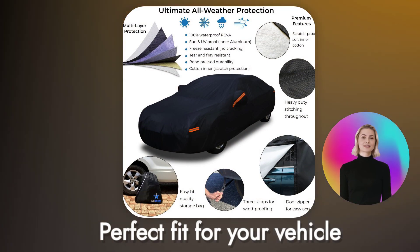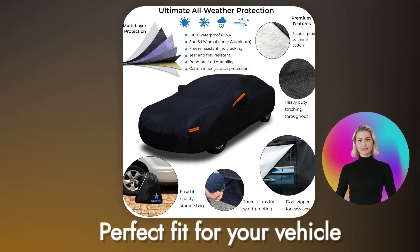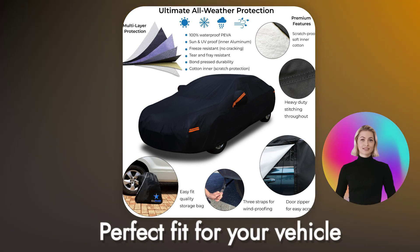Find the perfect fit for your vehicle with the EasyShade 10-Layer Car Cover Waterproof All-Weather. Don't settle for ill-fitting covers — EasyShade offers a custom-like fit for every vehicle size in the chart.